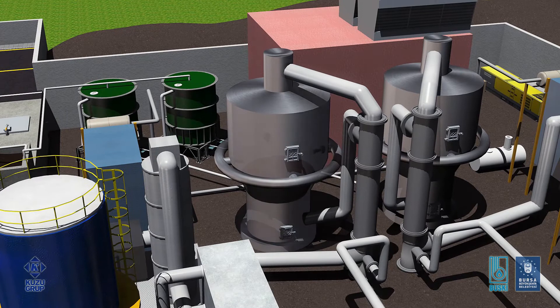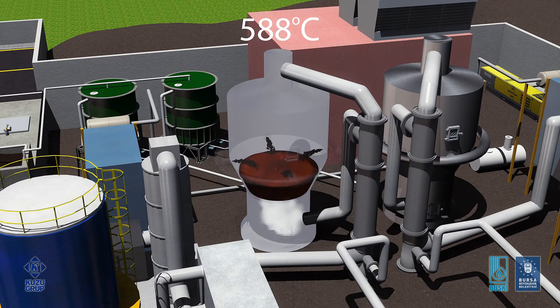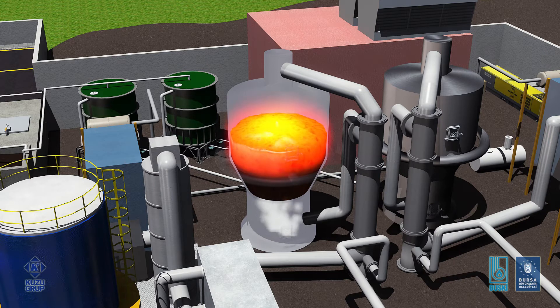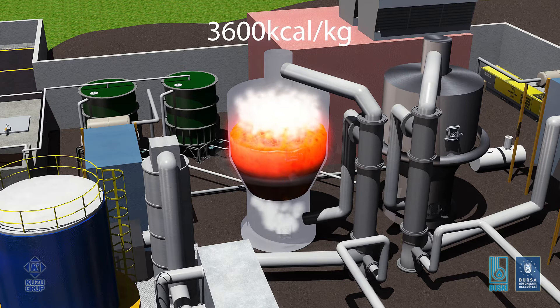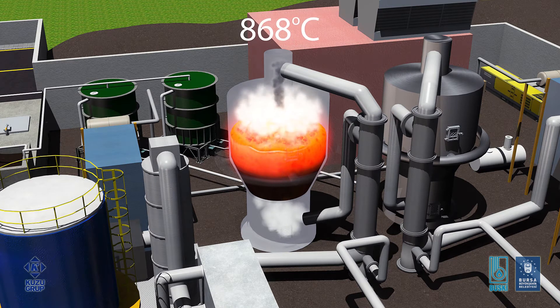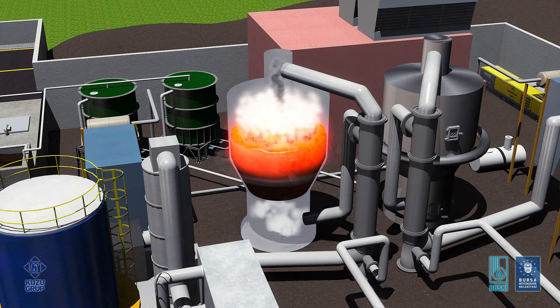Air from the fluidizing air blower is heated up to 588 degrees Celsius by a preheat heat exchanger and primary heat exchanger utilizing heat from the flue gas. The hot air is sent to the incinerator for combustion and fluidizing the sand bed. The sludge, with a 3,600 kilocalories per kilogram heat value, mixes with this hot fluidized sand bed and combustion air, and is burned completely in five seconds at 868 degrees Celsius, converted into inert ash and flue gas.